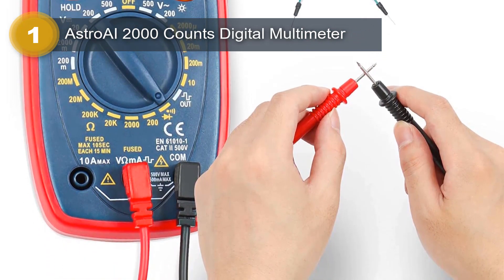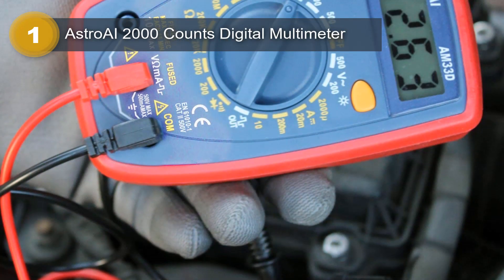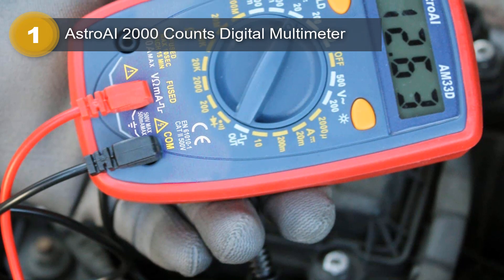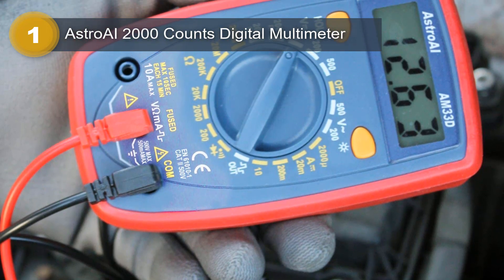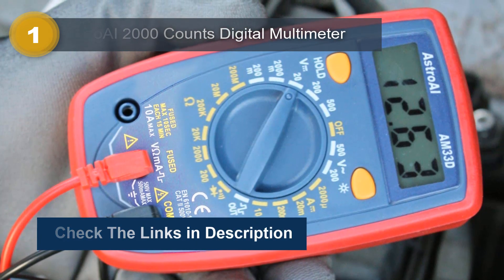Overall, the Astro AI 2000 Counts Digital Multimeter is a reliable and accurate measuring tool that is perfect for both professionals and DIY enthusiasts. Its compact size, lightweight, and stylish design make it a must-have tool for anyone who wants to take accurate measurements.